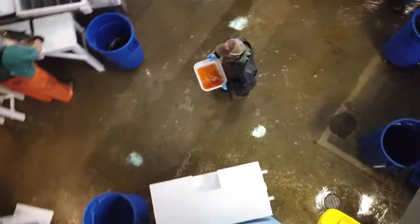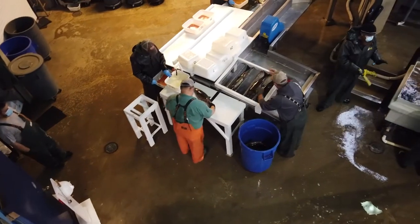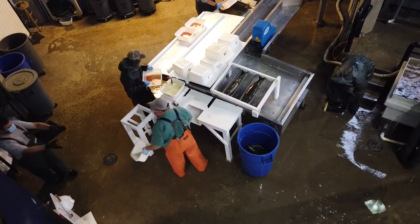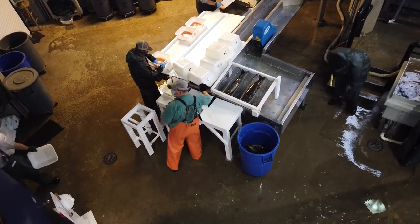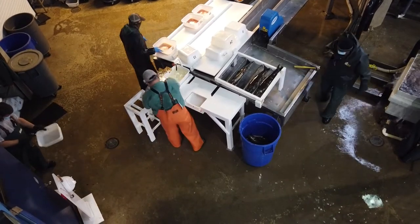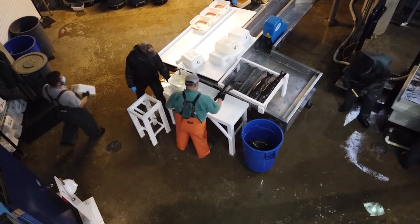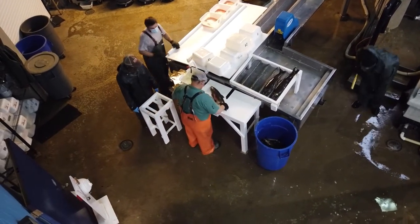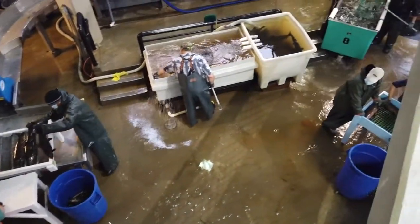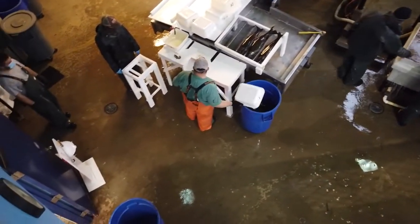The eggs stay in the batch incubators until they start eyeing up, which is roughly about 30 days — so at about Thanksgiving. Then we'll start moving them to trays and they'll spend time in tray incubators until they start hatching out at about Christmas time, when they become sack fry. They kind of look like fish but they have a yolk sac attached, and that's what they're eating. Then at about New Year's — about three months — they become swim-up fry.